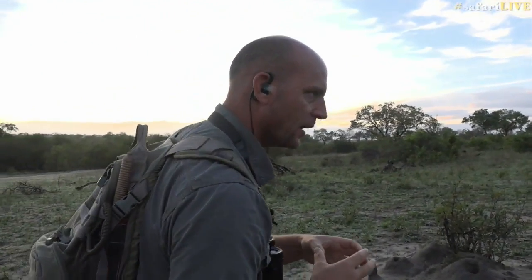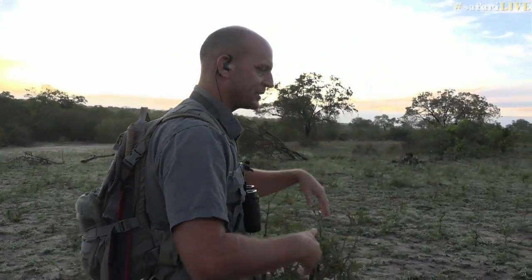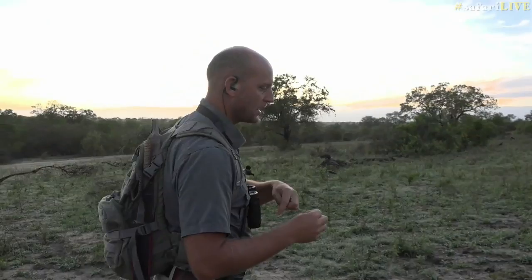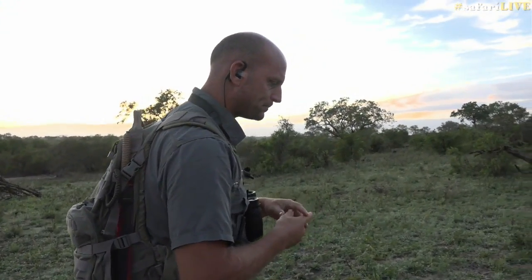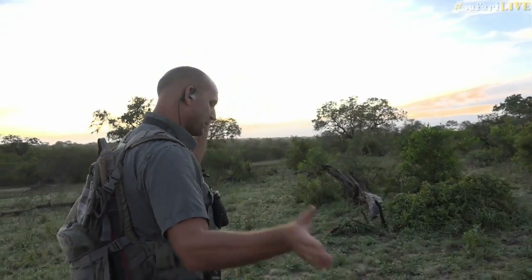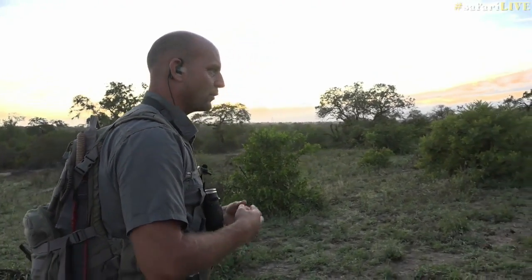We are looking for some wild dogs this morning. We've had them on the property the whole of yesterday — by property I mean this portion of Kruger National Park. Wild dogs have a massive range, about 400 square kilometers per pack. When wild dogs come into your area it's always exciting. They tend to bombshell an area and all the animals go crazy, so we'll see if we can find them today.